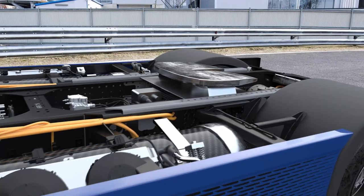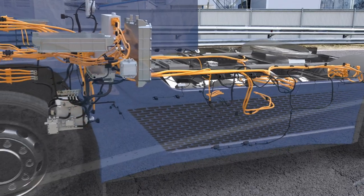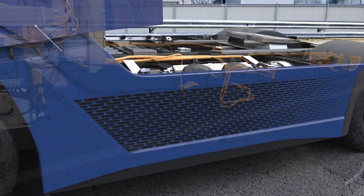Furthermore, we had to develop and integrate the complete high and low voltage architecture while facing the challenges of finding suitable components, especially for the 700-volt level.